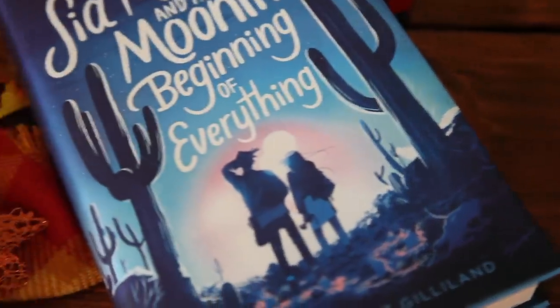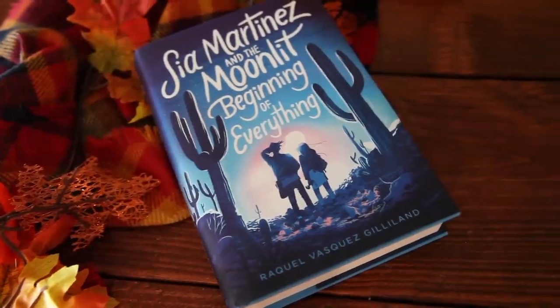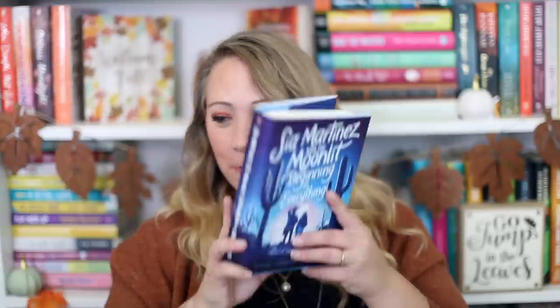The last book I have to share is also from Simon: Sia Martinez and the Moonlit Beginning of Everything by Raquel Vasquez Gilliland. I don't know a ton about this one. It's about Sia, whose mom disappeared and she wants to move on. Then one night, a blue-lit spacecraft crashes in front of Sia's car — and it's carrying her mom. So this is like an alien book, but a contemporary alien book? I'm intrigued.